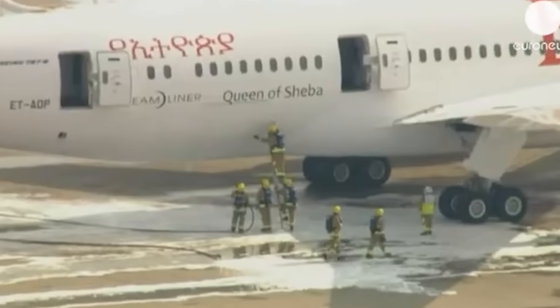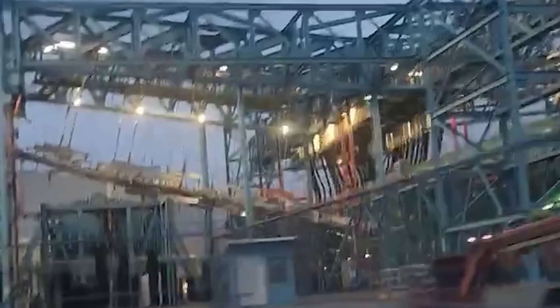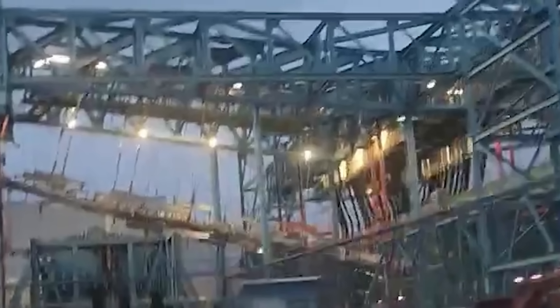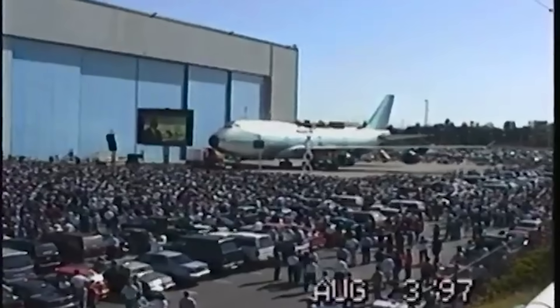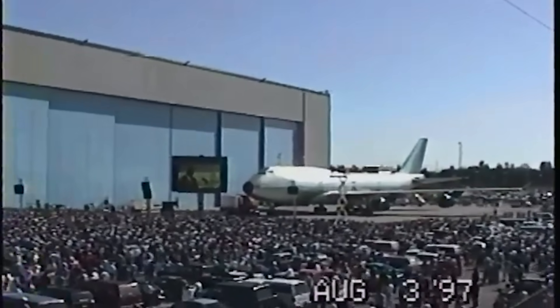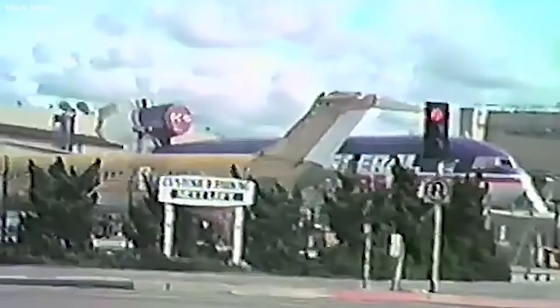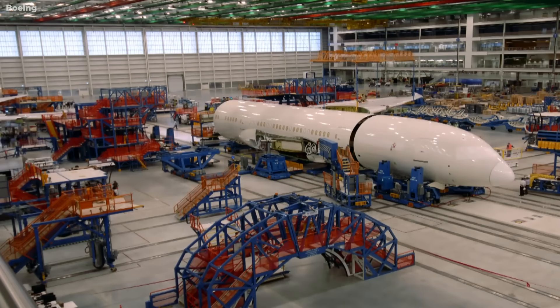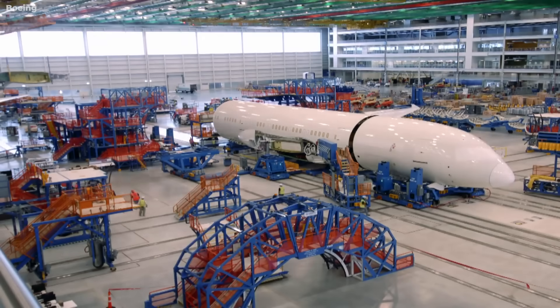So what ties all of this together — the faulty pressure bulkheads, the RAT misfires, the moisture in the E&E bay, the quiet repairs behind closed doors? The real issue isn't just flawed parts; it's a flawed system. And that system lives inside Boeing's corporate culture. Everything began to shift after Boeing's 1997 merger with McDonnell Douglas. Over time, the company drifted from its roots as a safety-obsessed, engineer-driven firm to one run by finance executives and boardroom decision makers. Safety engineers were no longer seen as essential — many were reassigned, ignored, or forced to retire early if they raised too many alarms.